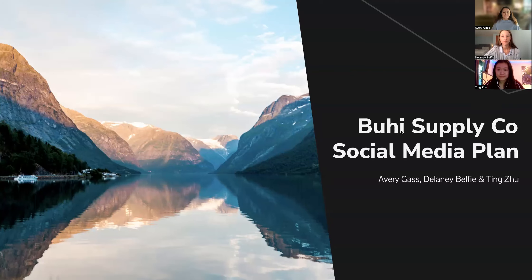Hello and welcome to our presentation of Buhi Supply Company's social media plan. Today you'll be hearing from myself, Avery Gass, Delaney, and Ting from the Portland Media Agency.